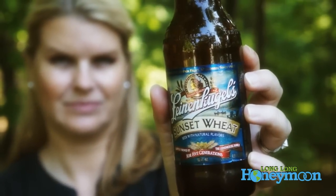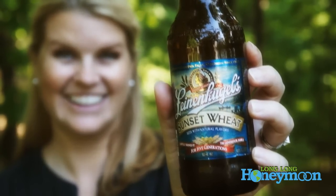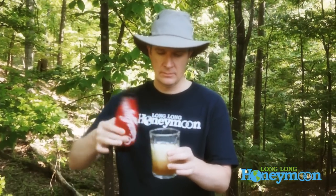Today I'm going to try my first Leinenkugel. I'm a little bit of a beer snob — I like to drink beer from a glass. I personally like to drink mine out of the bottle. I guess that's just the Alabama girl in me.